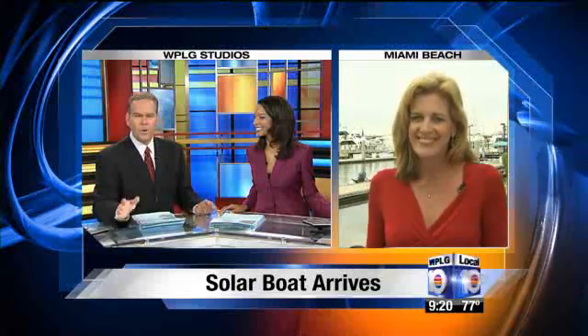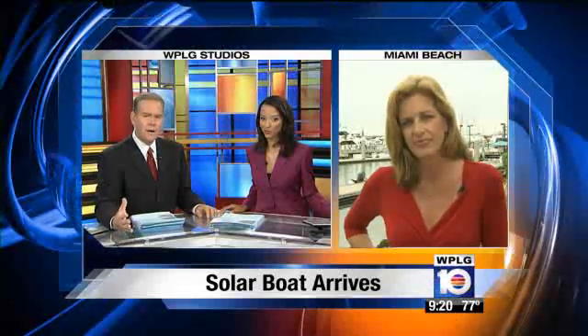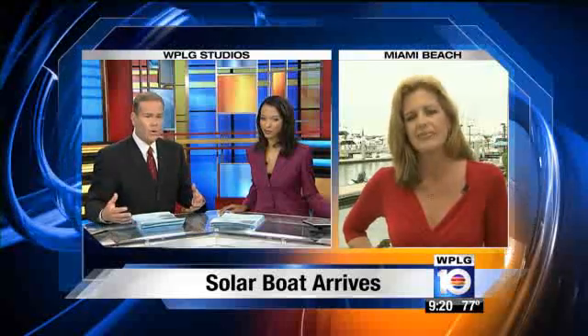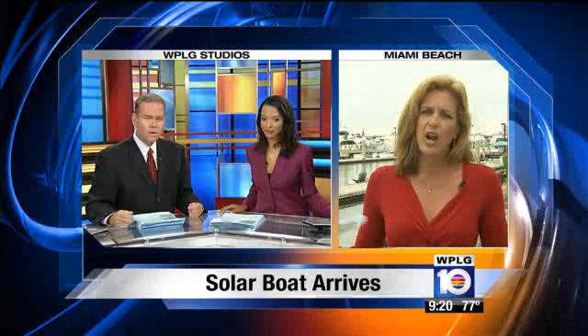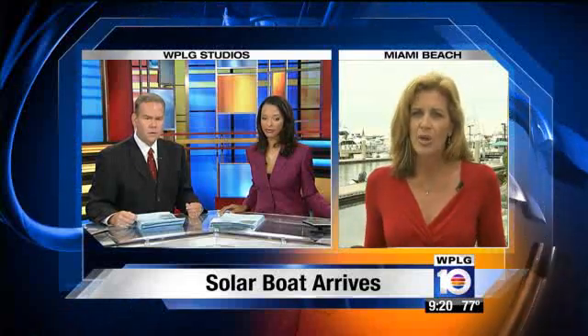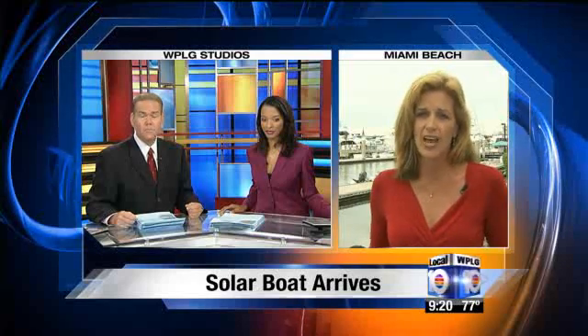Really cool, Kelly. I know the boat just pulled in, so you may not know this, but what if they hit a big stretch of cloudy days? Do they have some sort of a backup? They do. Part of the whole strategy of this is how they store that energy. So it's not just capturing the solar energy, it's storing it. Yes, they do have energy stored for those days.